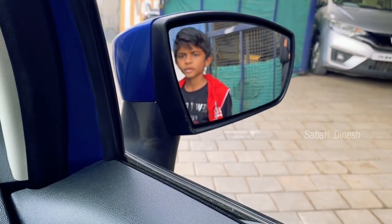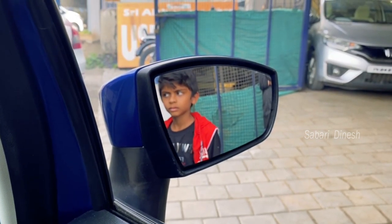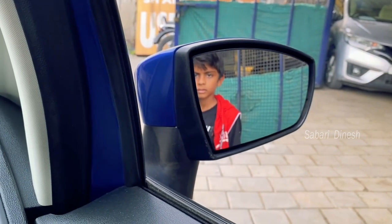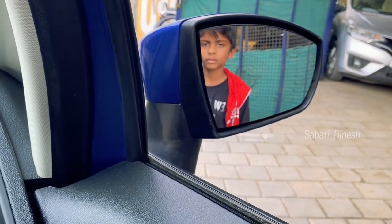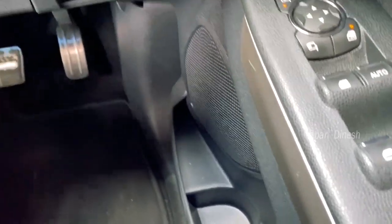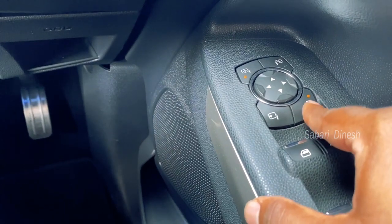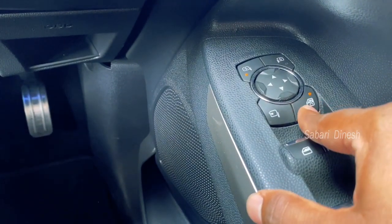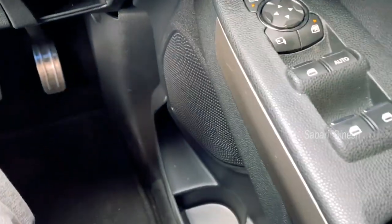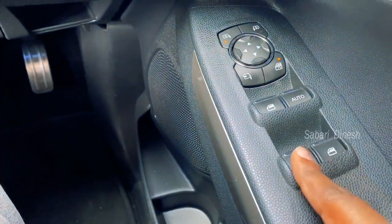You can adjust the mirror in all directions: left, right, up, and down. You can adjust the right side mirror as well. You can also adjust the seating position. The mirror can be practiced up and down with three-way adjustment.